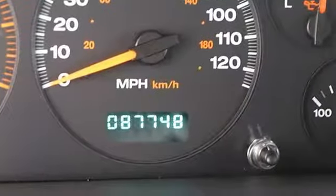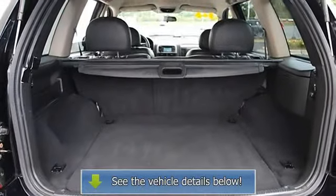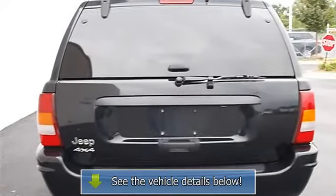Vehicle anti-theft system, AC, rear defrost, AM FM stereo, CD player, auxiliary power outlet, driver vanity mirror, passenger vanity mirror, driver airbag.